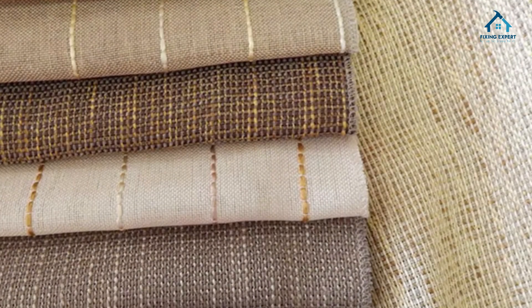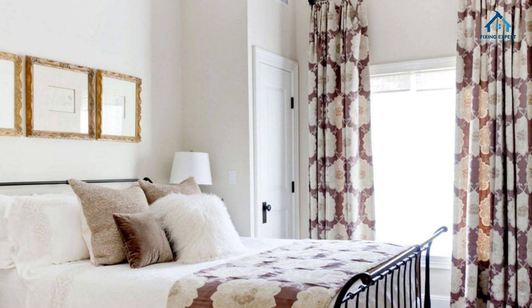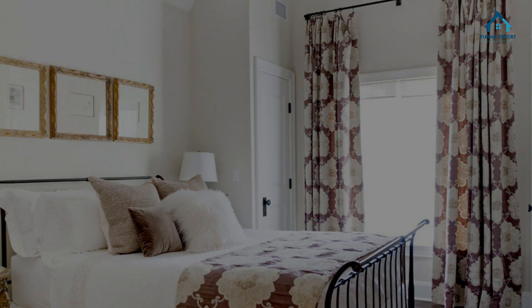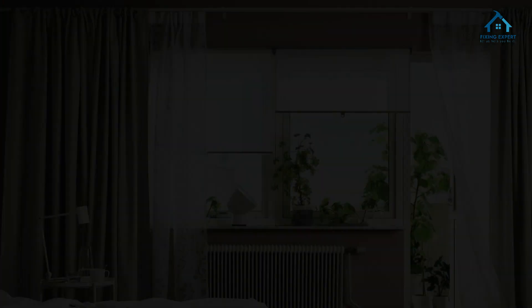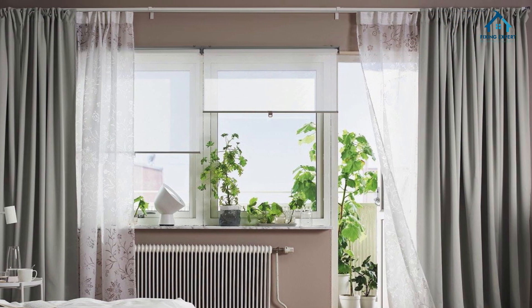Solid and patterned designs: linen curtains are available in both solid colors and beautiful patterns. This versatility allows you to create a focal point or a harmonious backdrop. Sheer and opaque options: whether you prefer a sheer, light-filtering effect or desire more privacy with an opaque look, linen curtains have got you covered.